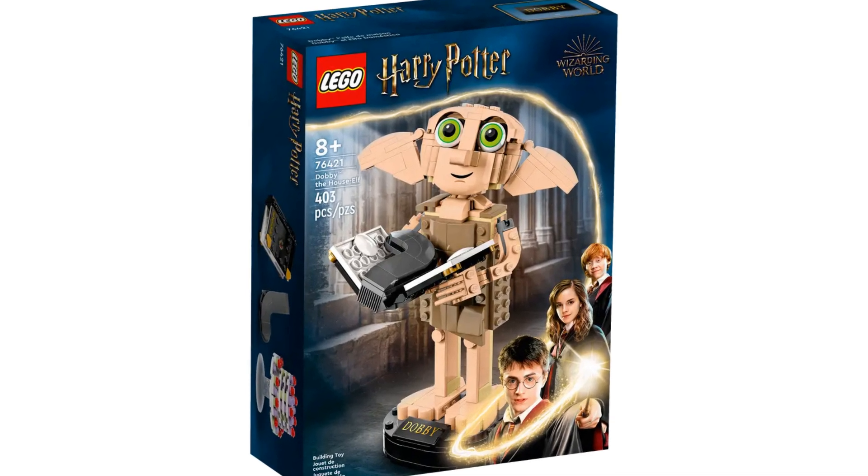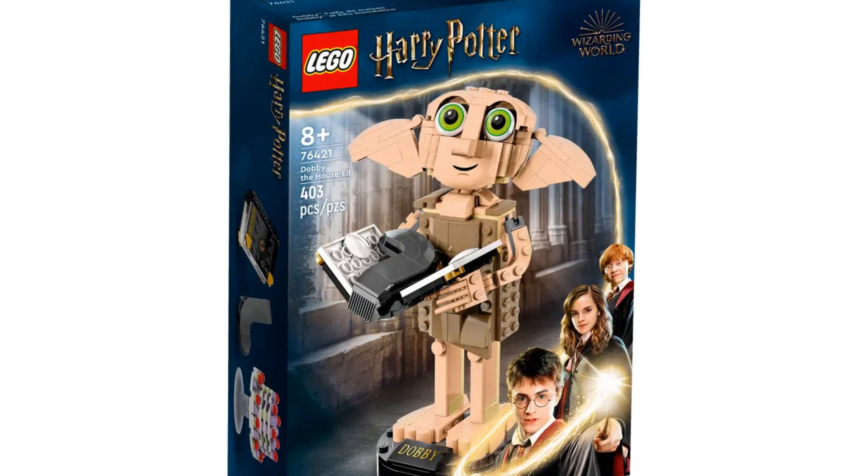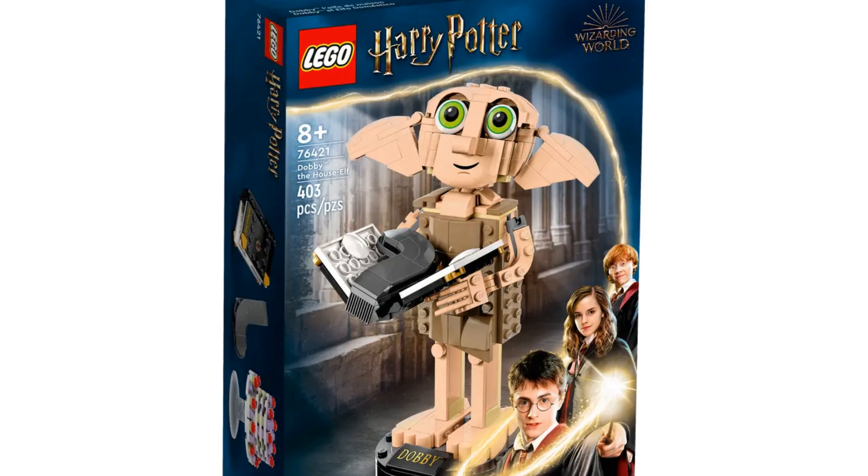Dobby is alive in this upcoming Lego Harry Potter buildable Dobby set. Keep watching to find out more!